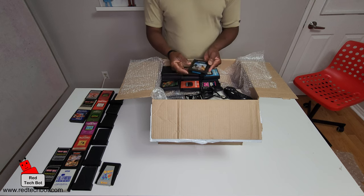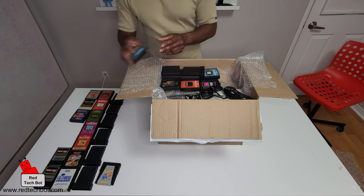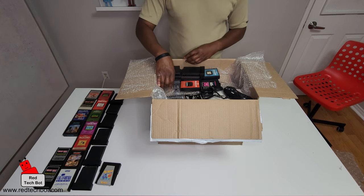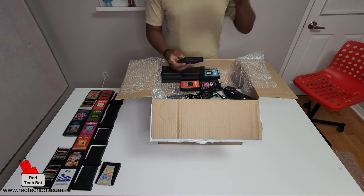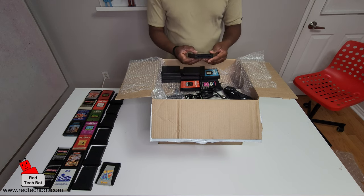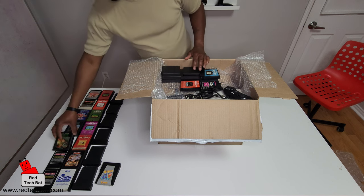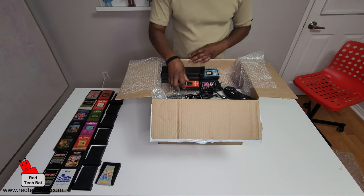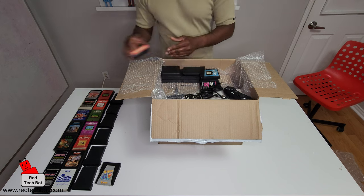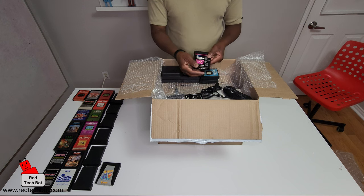Oh my goodness, this is in good condition as well — Defender. What's an Atari 2600 without Defender? That's like having an Atari 2600 without Asteroids, and I'm sure I have Asteroids in this collection. Here's Berserk, Mega Mania, and Word Zapper.